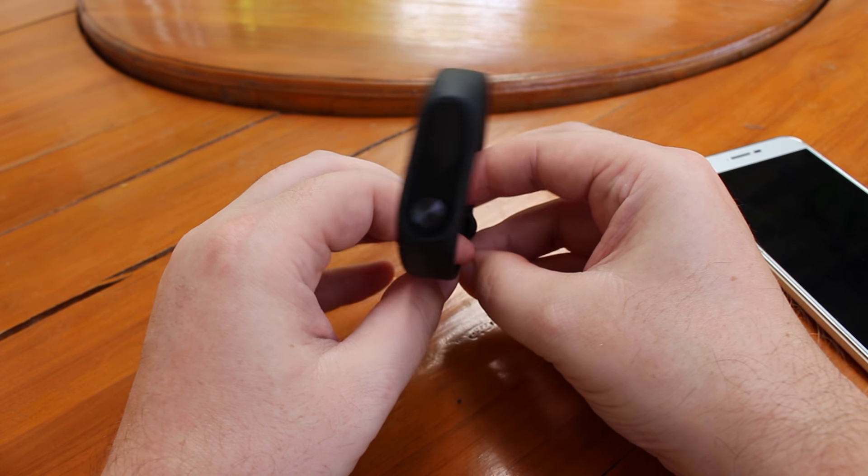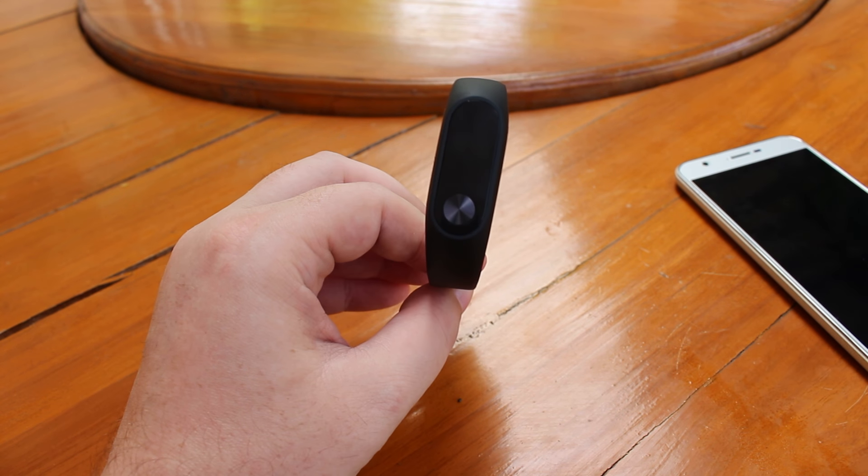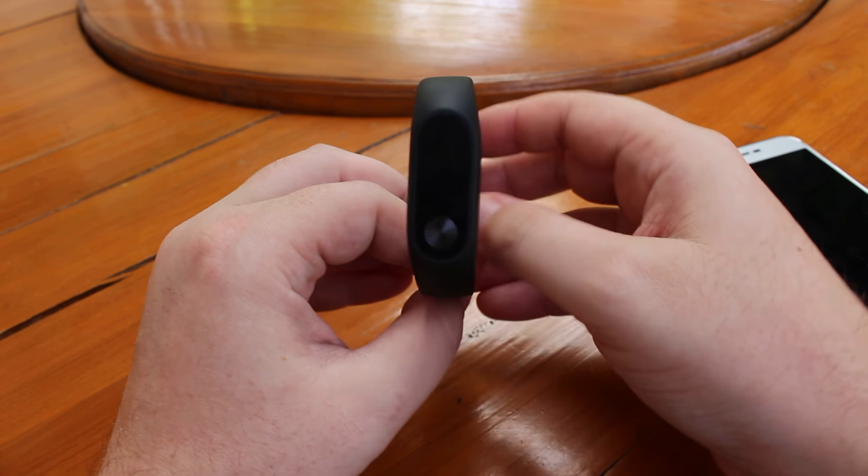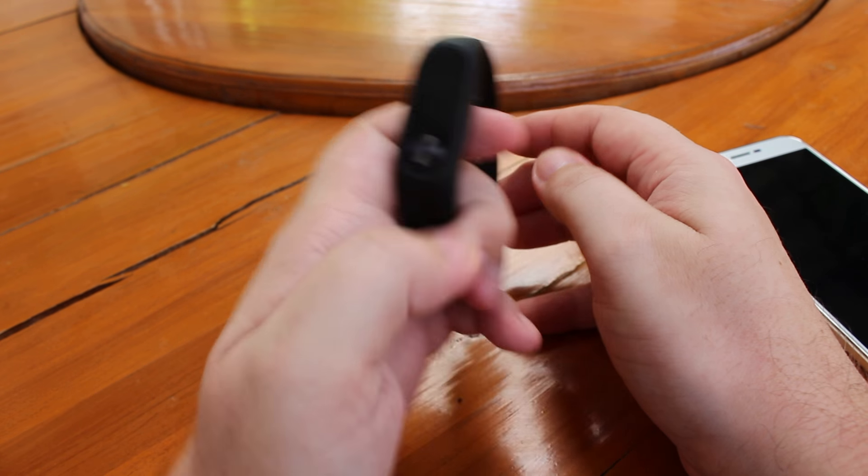There was a drop from 39% to 19% — 39% in the morning and 19% in the evening — so I'm not sure what happened there.